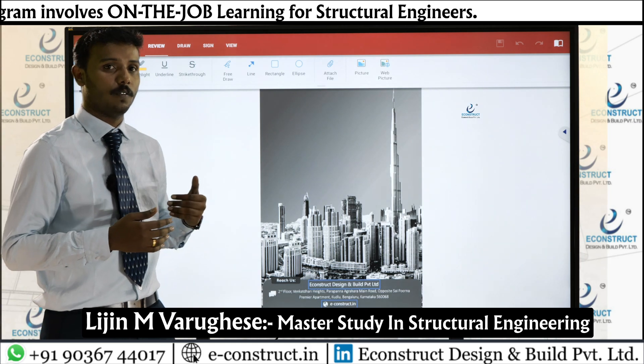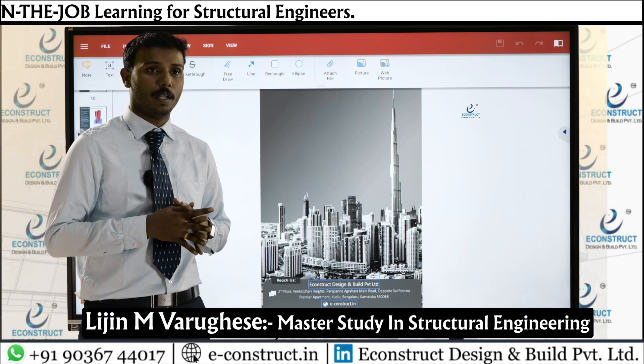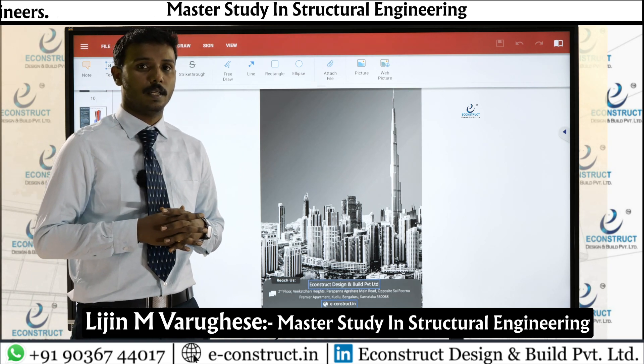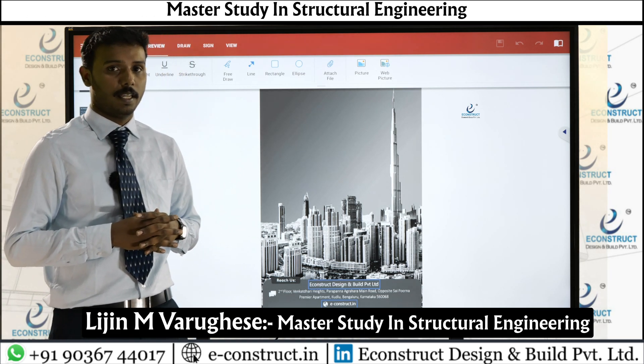I am still working at E-Construct and am now looking forward to joining a reputed company as a structural design engineer. Thank you.